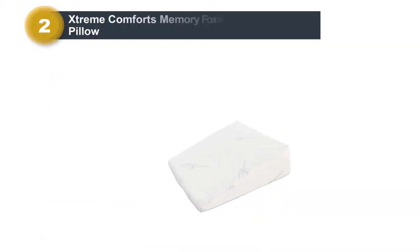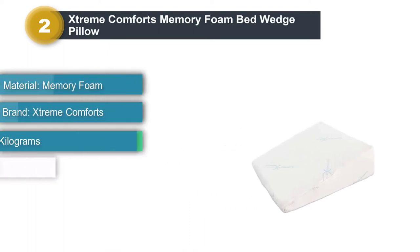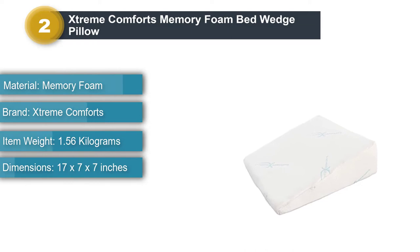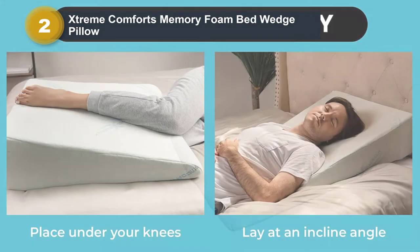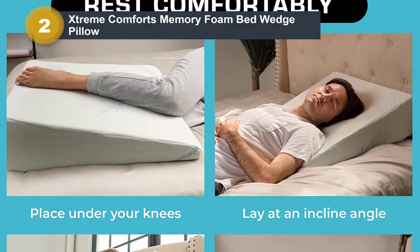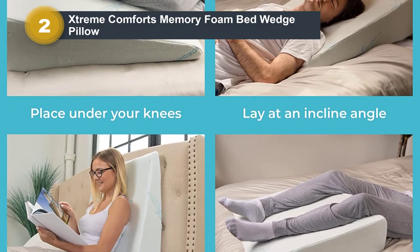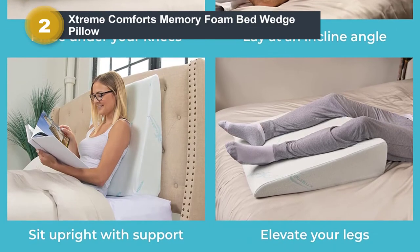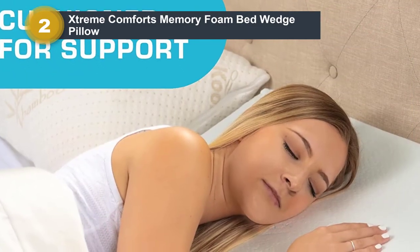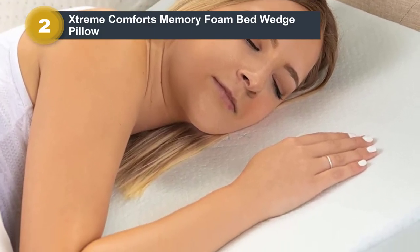Number 2: Xtreme Comforts Memory Foam Bed Wedge Pillow. This pillow has a 30-degree angle, elevating your upper body. A wedge pillow is an affordable alternative to an adjustable bed base, which also changes the angles you sleep at. Xtreme Comforts backs their Memory Foam Bed Wedge Pillow with a lifetime warranty. Sleeping at an angle reduces the pressure on your lower back and spine and promotes healthy spinal alignment. For those who struggle to breathe at night, elevated sleeping opens your airways.